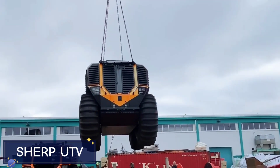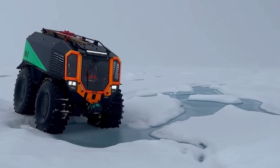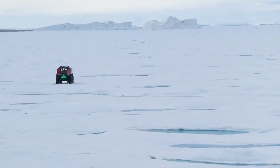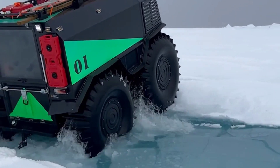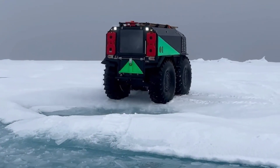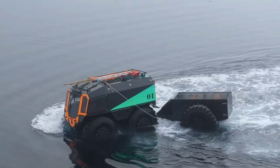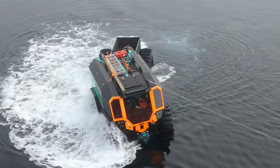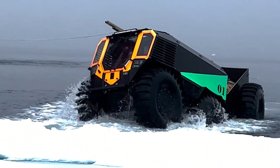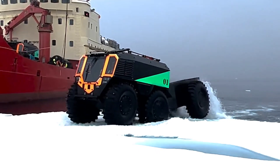If you need a vehicle that can conquer any terrain, look no further than the SHERP UTV. This beast of a machine is built for the harshest environments on Earth, from frozen tundras to swampy marshlands. With its gigantic self-inflating tires and powerful diesel engine, the SHERP is practically unstoppable. One of the SHERP's standout features is its amphibious design — this UTV can not only tackle land, but also float and drive across water. Its massive tires give it excellent flotation and allow it to climb over obstacles up to 27.5 inches tall, making it one of the most capable off-road vehicles ever created.